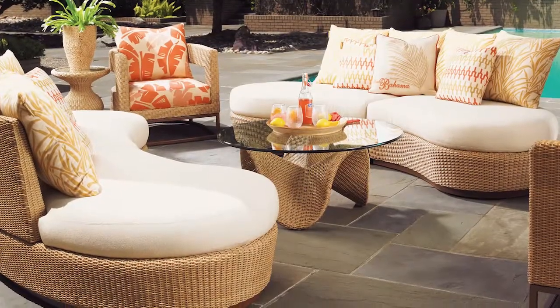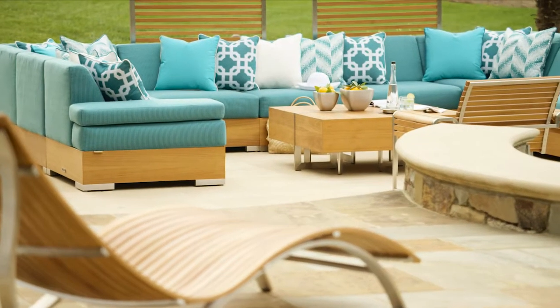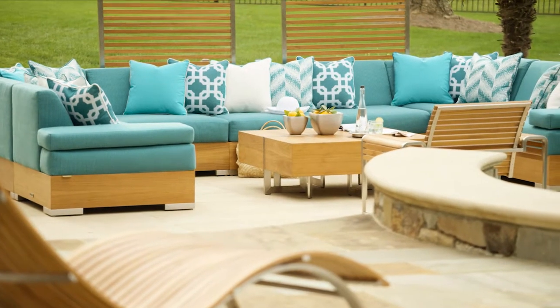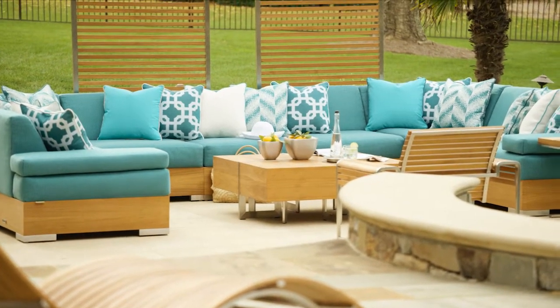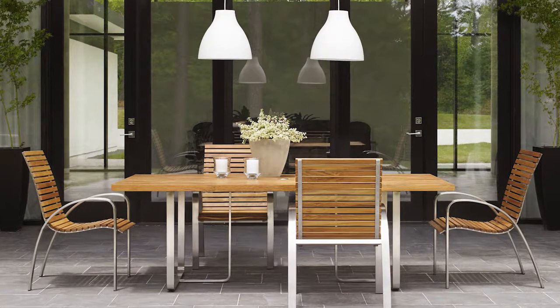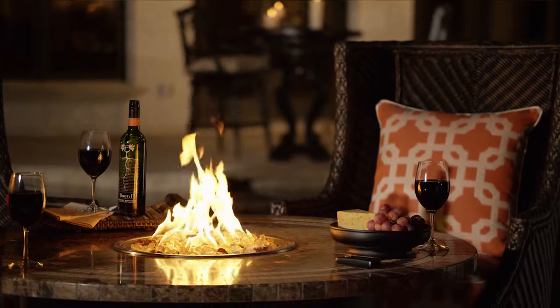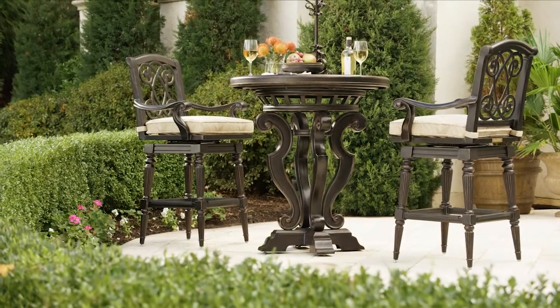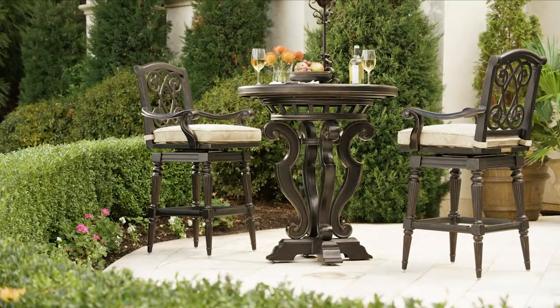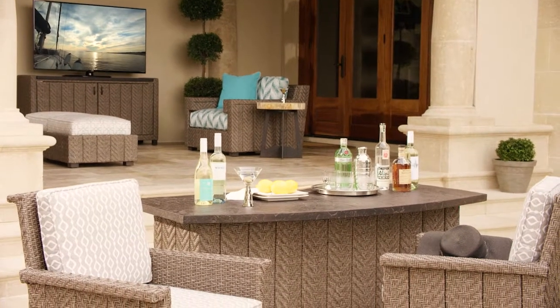Tommy Bahama Outdoor Living has the most sophisticated designs, with collections that offer deep seating and sectionals that let you lounge in remarkable comfort, dining tables and chairs that turn any meal into an alfresco event, fire pits to warm a chilly afternoon or evening, bistro tables and bars to create an oasis for libations and celebrations, even entertainment consoles that turn an open space into an outdoor media room.